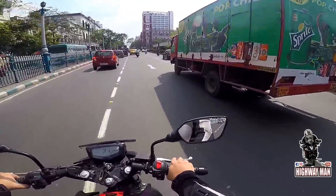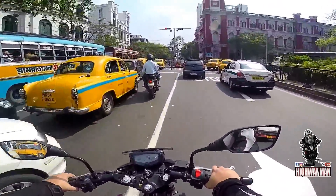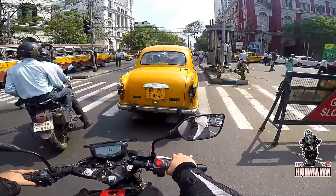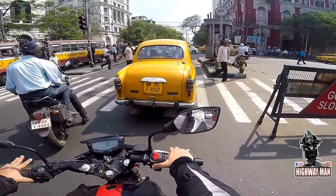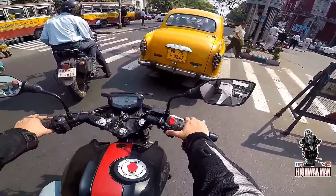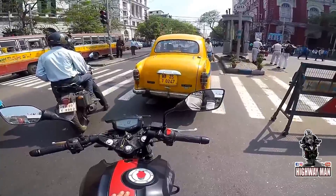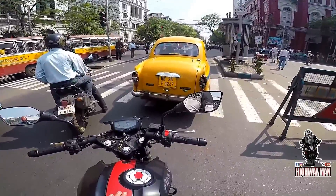Next I'm going to talk about is the engine refinement. TVS has given this bike a 4-valve engine. 4-valve bikes are usually one of the smoothest bikes you can get, but this bike actually does not perform in that manner. This bike is really punchy, exactly on the lines of the old Apache RTR 180V. When you actually ride this bike, you feel that the bike is smooth, but once you pass 70 or 80 km/h, you realize there are better bikes out there which are smoother.